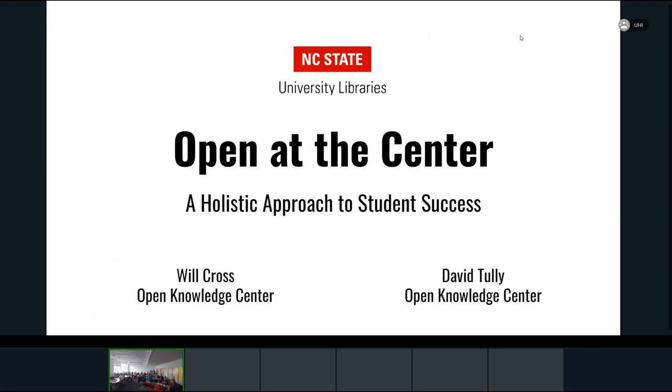Good morning, folks. My name is David Tully. I'm the librarian for student success and affordability at NC State University Libraries.